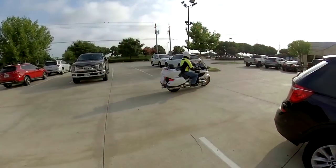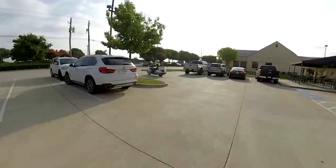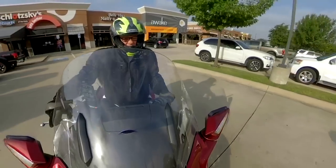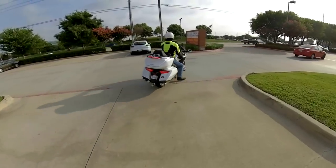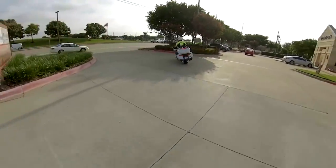The Sena is easier to pair with other headsets simply because it has open mesh technology. When Don Smith and I want to go for a ride and we want to have communications, as long as I'm in open mesh and on the correct channel — which defaults to channel one — then as soon as I'm within range, Don and I are connected automatically. I don't have to pair up anything.